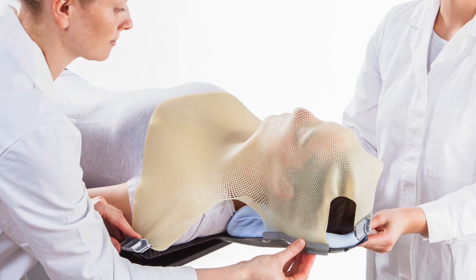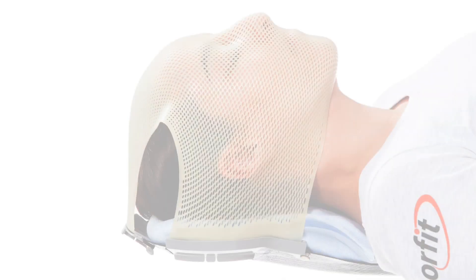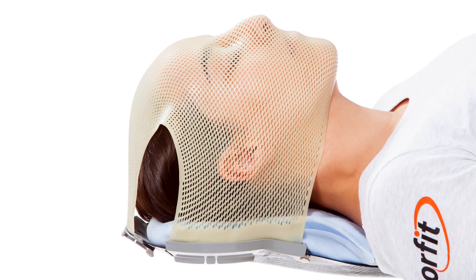The sleek lightweight design of the base plate allows a minimal air gap, which is essential to reduce penumbra for base of skull treatments.